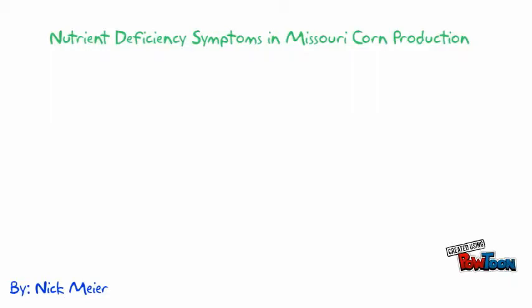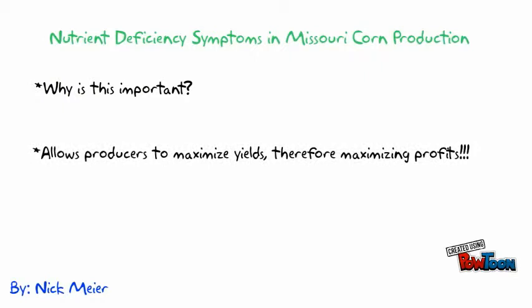Today I am going to talk about the important nutrients in Missouri corn production and how to identify their deficiency symptoms. It's important to have a basic understanding of nutrient deficiency symptoms because recognizing symptoms early in plant growth is the first step to solving the problem so that producers can maximize potential yield, therefore maximizing profits.